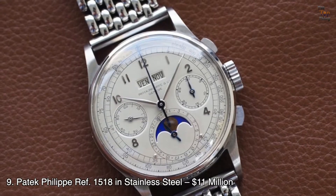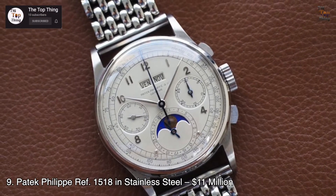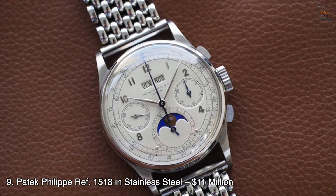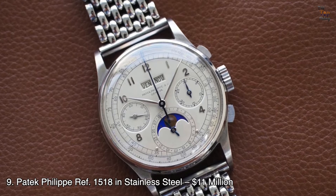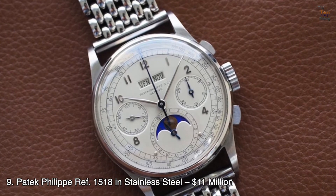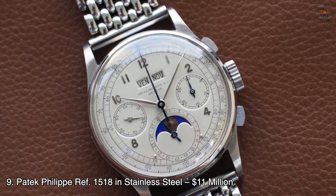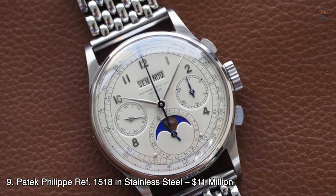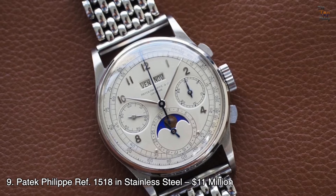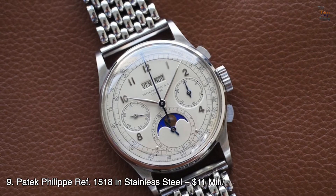Number 9: Patek Philippe Ref. 1518 in Stainless Steel — $11 million. The Patek Philippe Ref. 1518 in stainless steel is one of the most sought-after horological pieces, as it is the only perpetual calendar chronograph watch made in such metal. Some claim it is the most complicated stainless steel watch, since high-complication watches are usually made with precious metals. There are only four known units of this model, and rarity played a big part in its value when it sold for a jaw-dropping $11 million at auction.